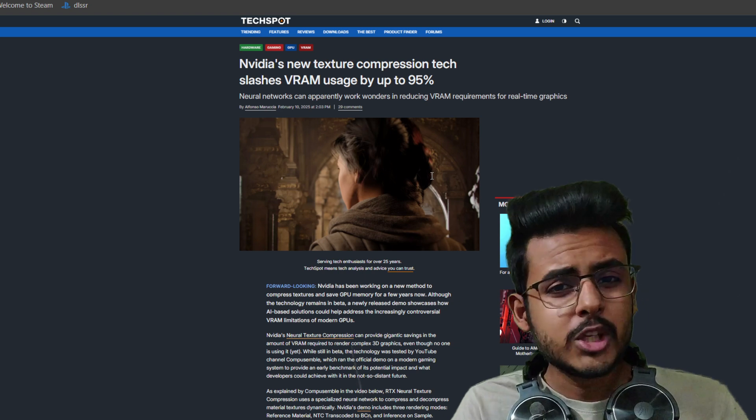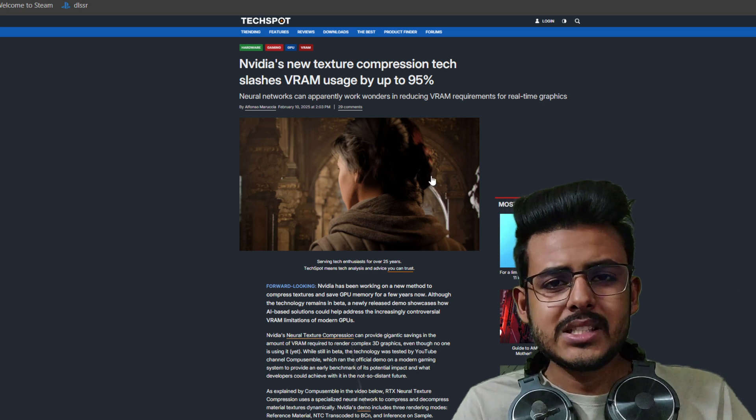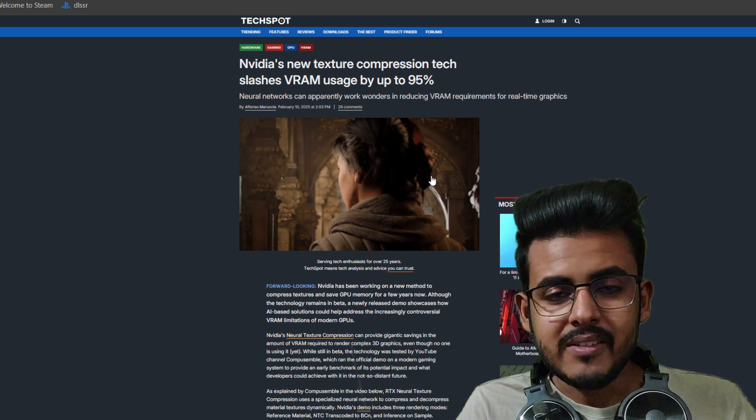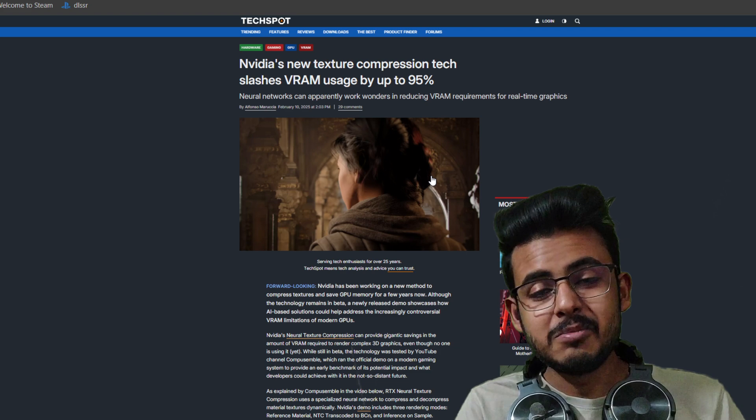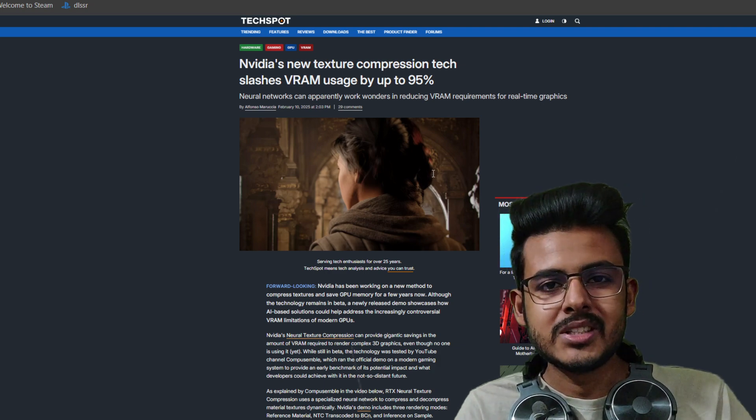People are still having 4GB VRAM GPUs and this is pretty great. I hope this technology releases in 2025 so that GTA 6 can be run on the GTX 1650 and other equivalent 4GB VRAM GPUs.